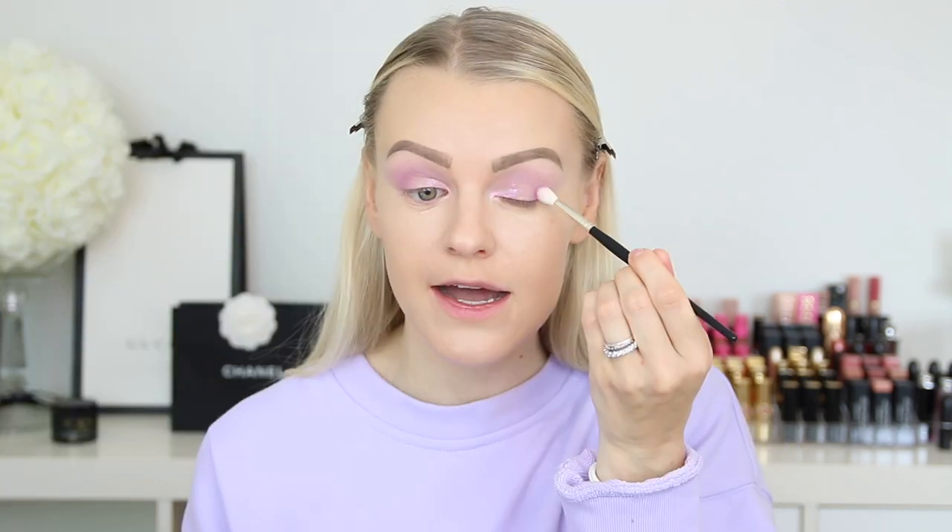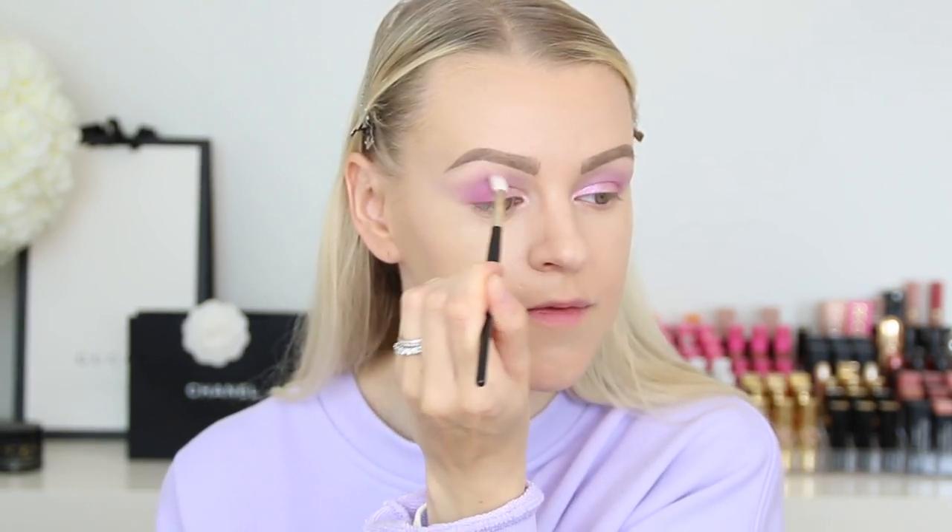Next up, I will take this shadow called High King. As you can see, this is a lot darker than the shadow we just played with. So this will definitely darken up that outer corner. And I'm also going to blend it into the eye a little bit, but I'm not going all the way into my inner corners with this one.